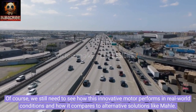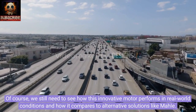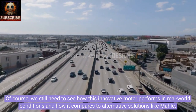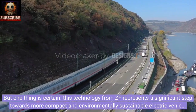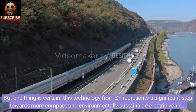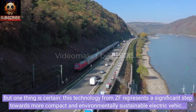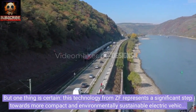Of course, we still need to see how this innovative motor performs in real-world conditions and how it compares to alternative solutions. But one thing is certain: this technology from ZF represents a significant step towards more compact and environmentally sustainable electric vehicles without magnets and rare earth elements.